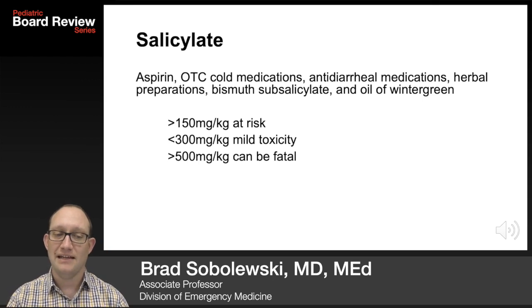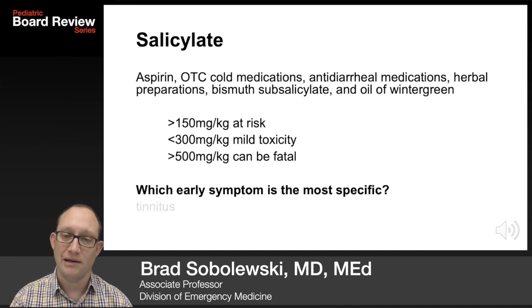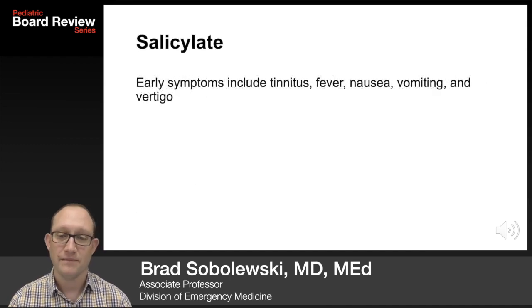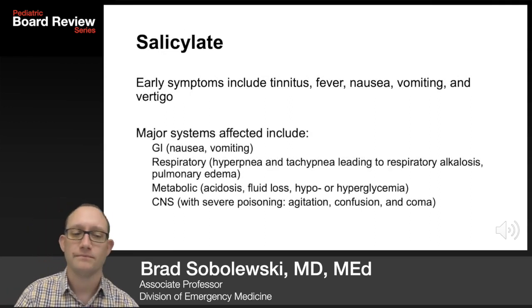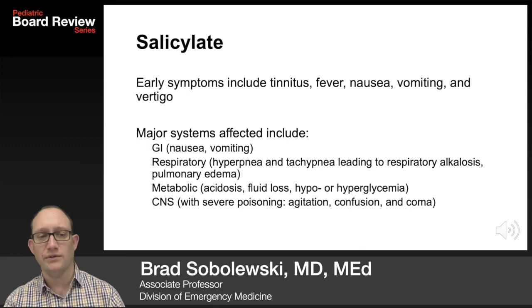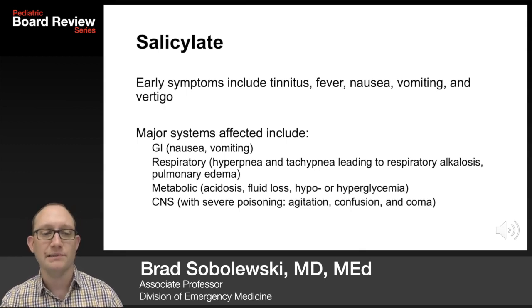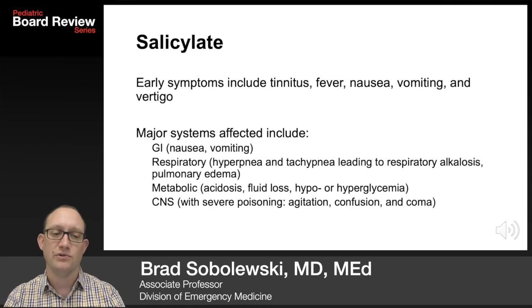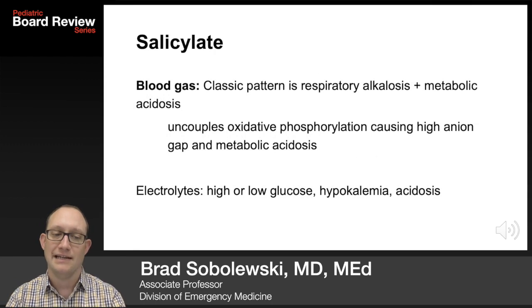The toxicity is much more rarely seen, but generally if you get 500 milligrams per kilogram into your body, it can kill you. The most specific early symptom — testable — is tinnitus. Early on you'll also see fever, nausea, vomiting, and vertigo. Major systems affected include GI, respiratory, metabolic with acidosis and hypo- or hyperglycemia, and CNS with agitation, confusion, and coma.